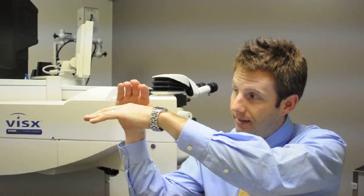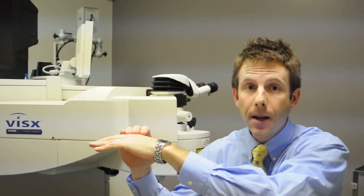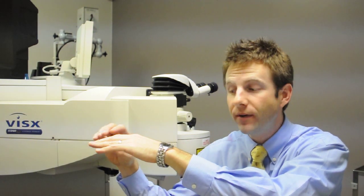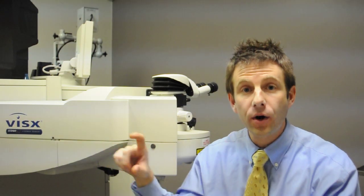PTK can solve this by removing a few layers from the surface of the cornea, and then once the epithelium or the surface heals back over, it can have better adhesion and prevent recurrent breakdowns. Corneal scars can be treated with PTK if they're in the very front part of the cornea. We may need to remove more tissue when we remove a scar, so it may have to go deeper and take away more layers, but if that scar is near the surface, we can remove it and leave a clear cornea behind.